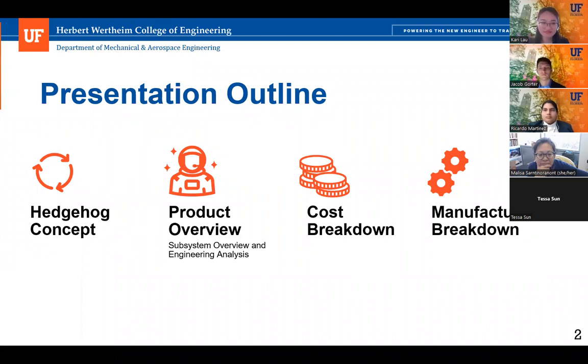We'll begin our presentation outline. Throughout this presentation, we'll be covering our head talk concept, our product overview with a detailed subsystem analysis, a cost breakdown, and a manufacturing breakdown.